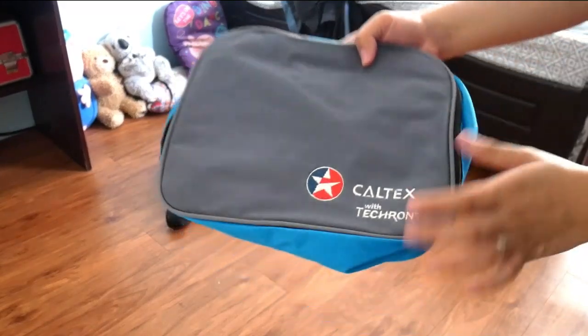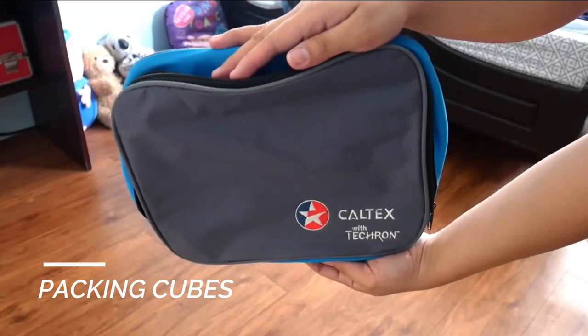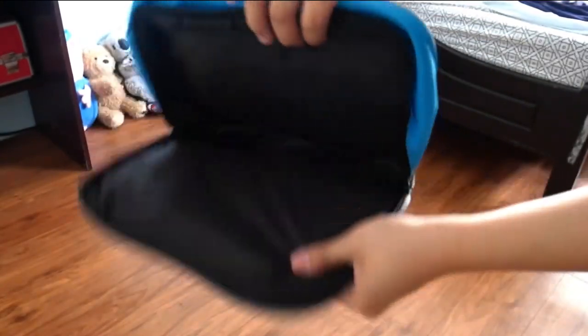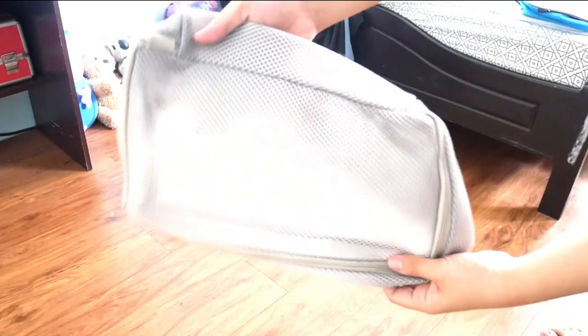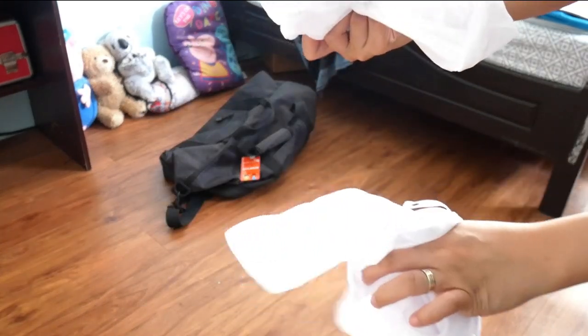Let's get into packing! First, here are the packing cubes I'm using. This one is a souvenir from Chevron — it's a small bag. And this one I bought from Japan Home; I think it cost only 88 pesos — it's a regular size packing cube. And this one is just a regular laundry bag from Miniso. Because I only have two packing cubes, this will work.